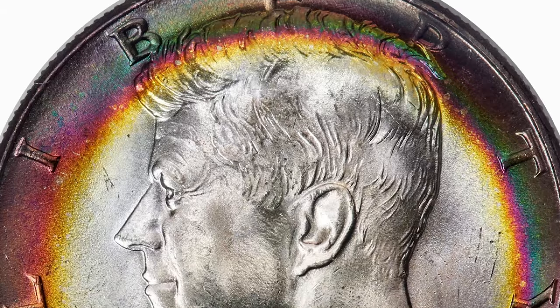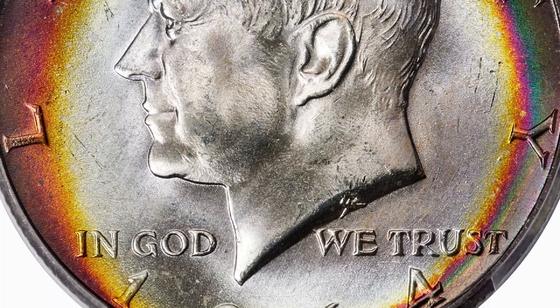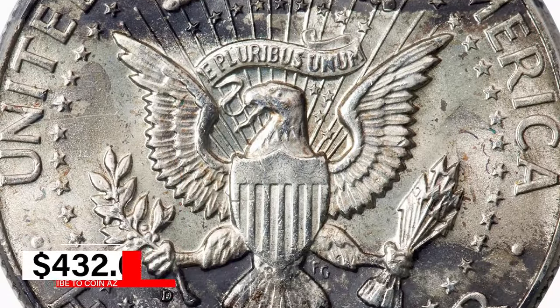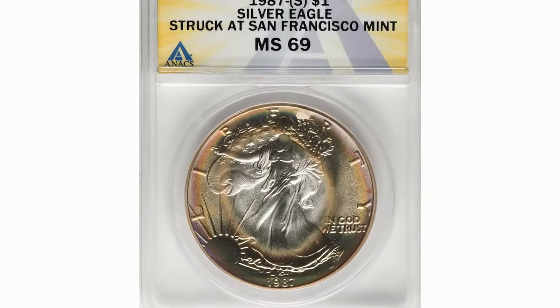This particular specimen, graded MS66 Plus by PCGS, sold for an impressive $432 at Heritage Auctions on July 15, 2024. What a gem!